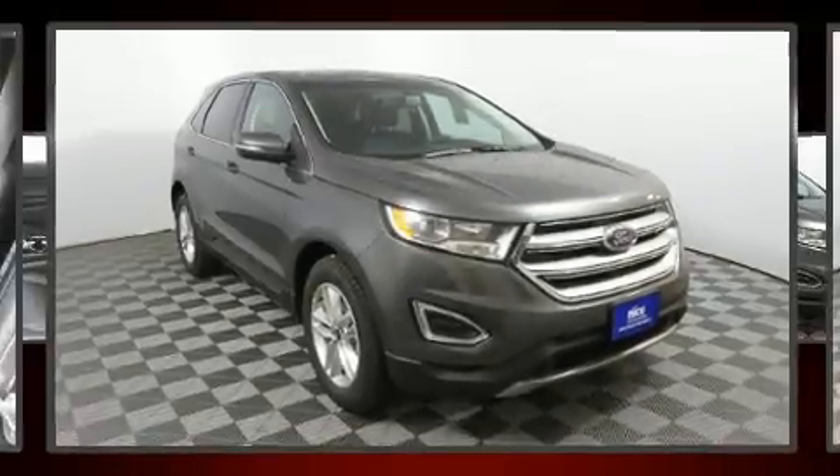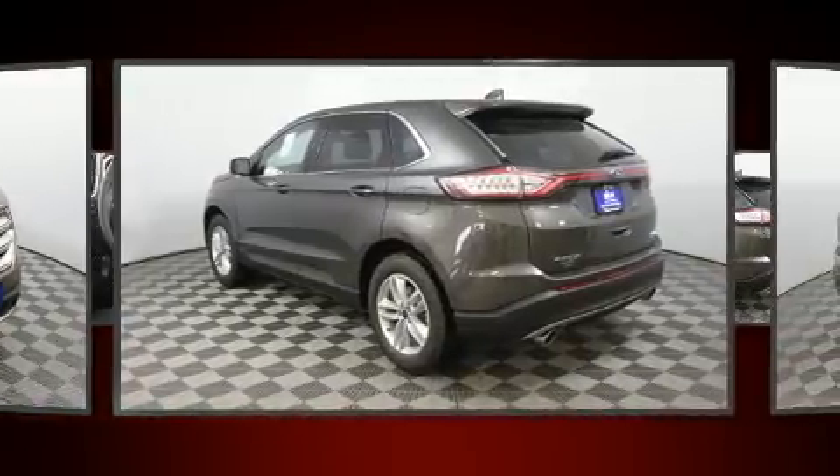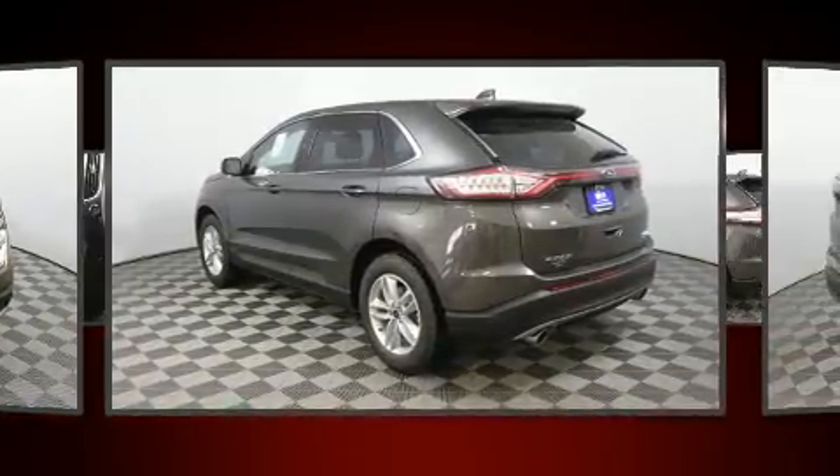Load your family into the 2017 Ford Edge. Smooth gear shifts are achieved thanks to the 2-liter 4-cylinder engine, providing a spirited yet composed ride and drive.